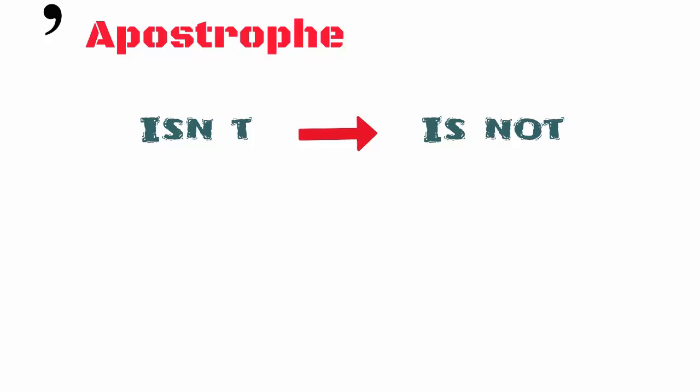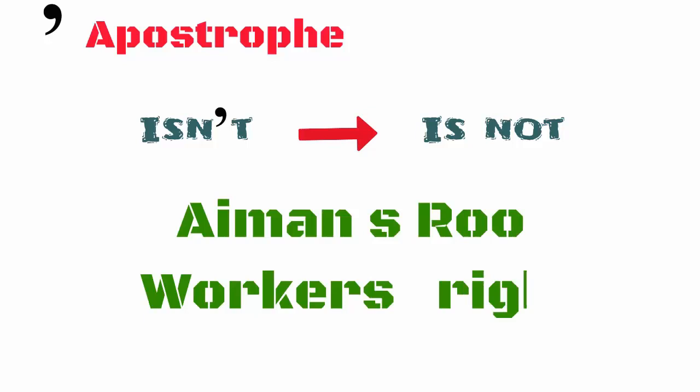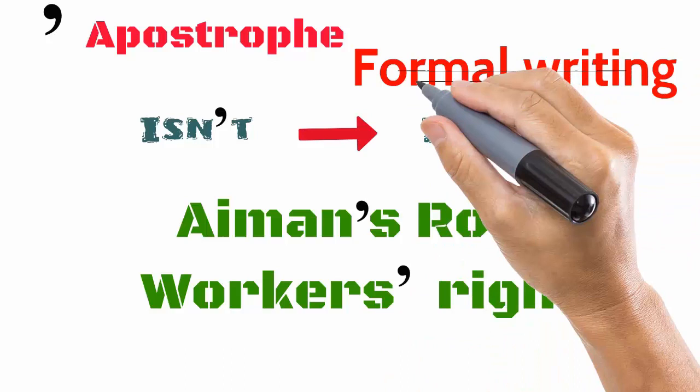The apostrophe is used to shorten words. So, for example, 'isn't' would become 'is not.' Another use of the apostrophe is to indicate possession, as in 'Eamon's room' or 'workers' rights.' Notice that in the second example, the apostrophe is added after the word. This is because whenever you have a word ending with an S, like a plural or maybe a name, this should be followed. Do not shorten your words using the apostrophe in formal writing.